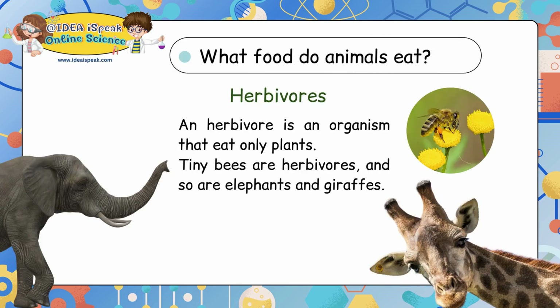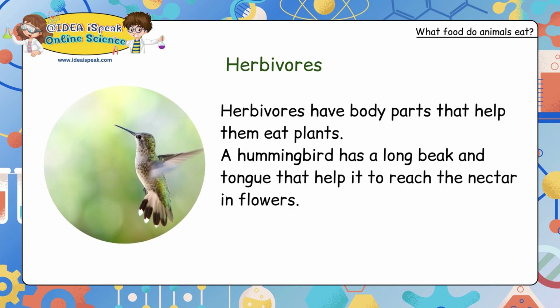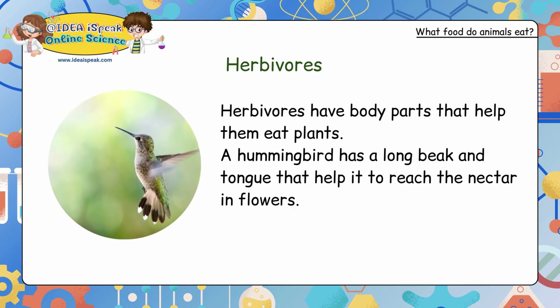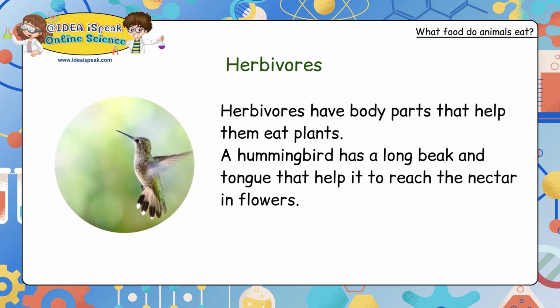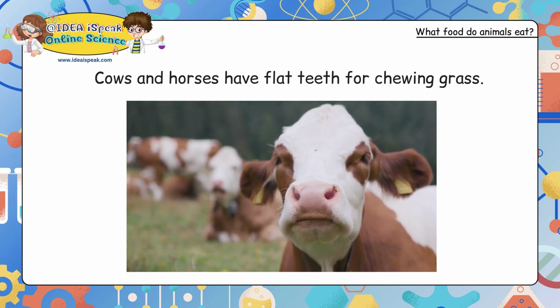What food do animals eat? Herbivores: an herbivore is an organism that eats only plants. Tiny bees are herbivores, and so are elephants and giraffes. Herbivores have body parts that help them eat plants. A hummingbird has a long beak and tongue that help it reach the nectar in flowers. Cows and horses have flat teeth for chewing grass.